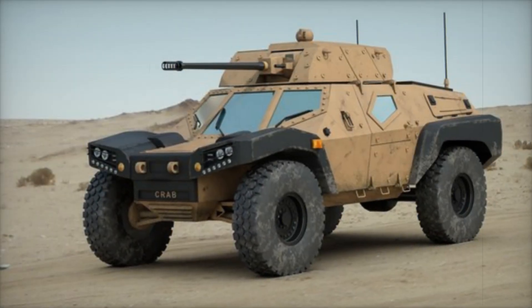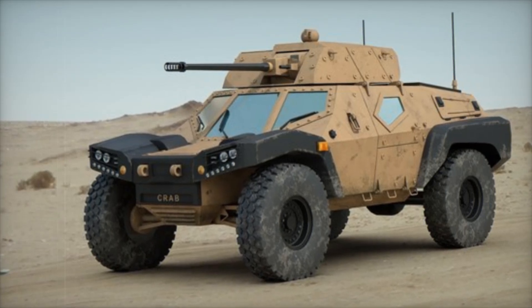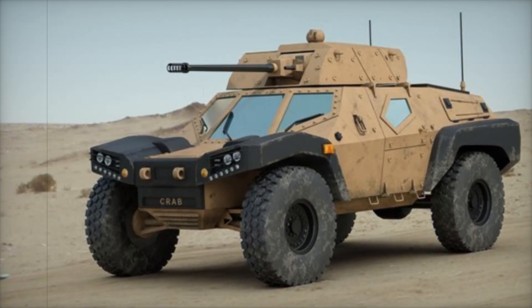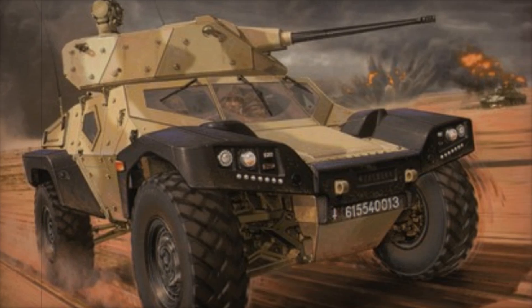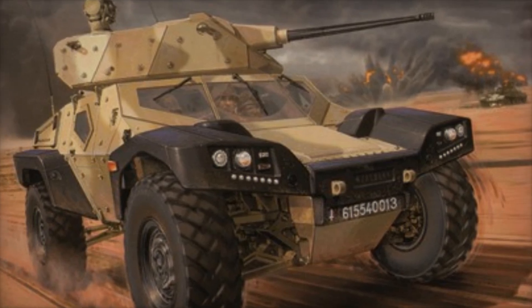This advanced technology ensures that the crew has a comprehensive view of their surroundings, allowing for informed decision-making. Multiple screens are positioned throughout the vehicle, providing crucial data for the driver, commander, and gunner.